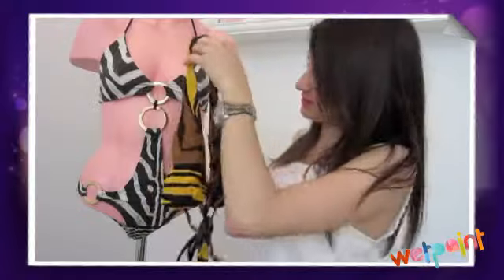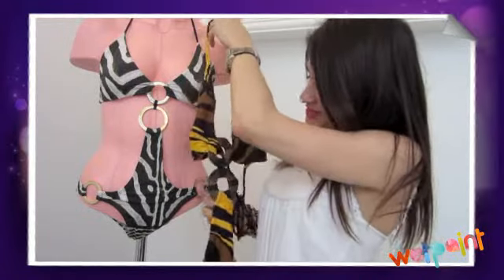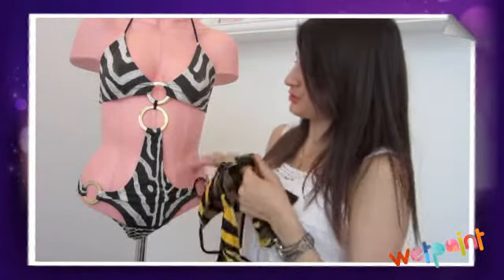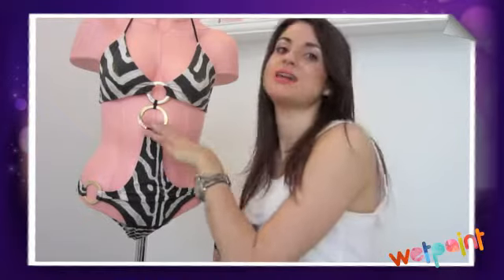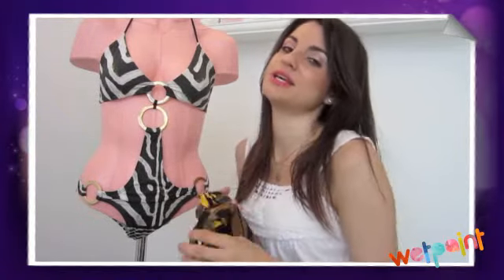They both have cool patterns — kind of like animal prints. I love this yellow one. What I wanted to show you is the difference between these two: this one has the metal and this one has the wood on it. They're just two different options, but sometimes when you're in the sun, the metal can get really hot against the skin.